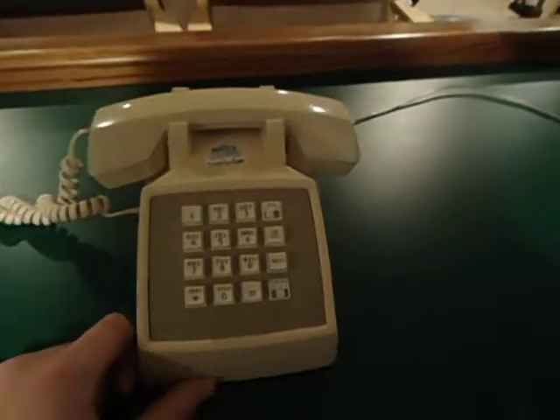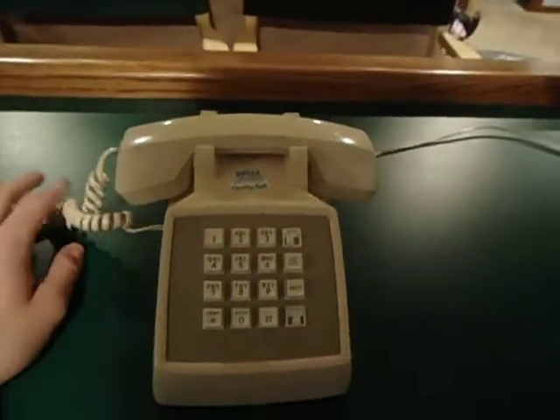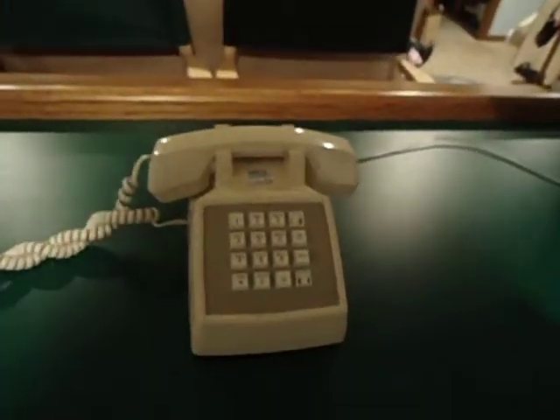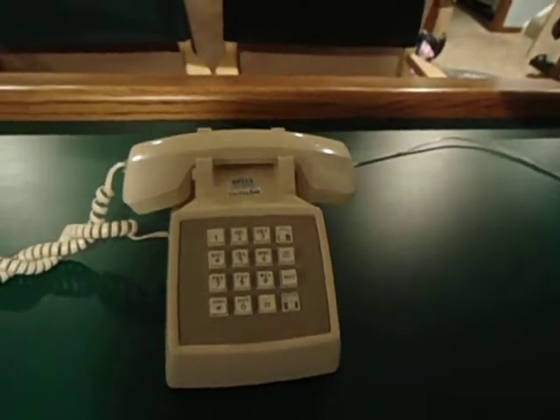I hope you guys enjoyed this video. I have a couple more older telephones like this that I want to get on video, and I'll show those to you guys. That's it for now.